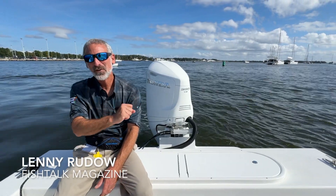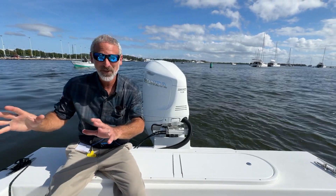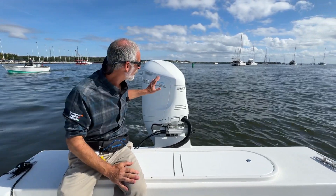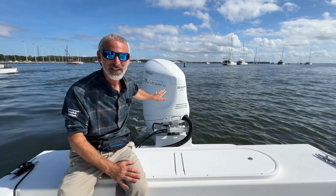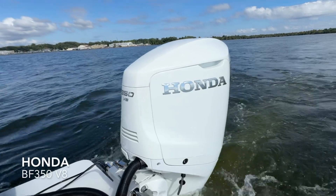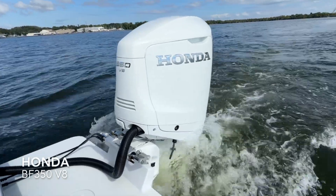Hey there people! Lenny Rudow here for Fishtalk Magazine. I'm at the Annapolis Power Boat Show and let me tell you, I've got a treat. It turns out the brand new Honda 350 is on site. We're getting a sneak peek at the Honda 350 — this is a V8 motor.